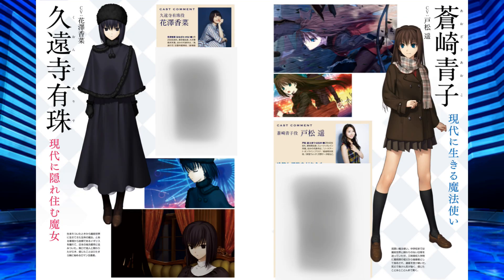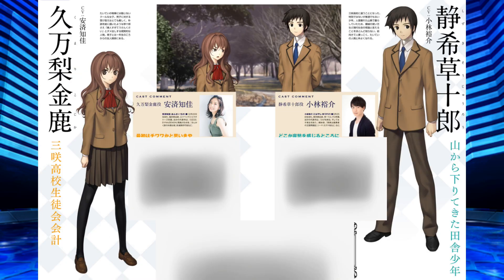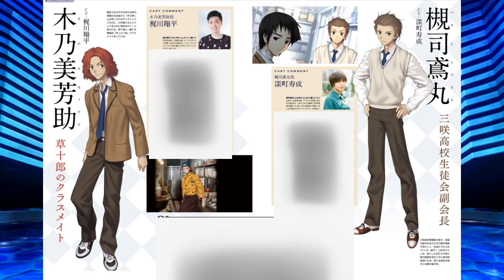They also revealed five additional cast members. Aodaki Aoko will be played by Tomatsu Haruka — we know this from Tsukihime remake and Melty Blood Type Lumina. Kunoji Alice will be played by Hanazawa Kana. Shizuki Sojudo will be played by Kobayashi Yusuke. Komani Kojika will be played by Andai Chika. Kinomi Housuke will be played by Kajikawa Shohei, and Tsukiji Tobimaru will be played by Fukamichi Toshinari.